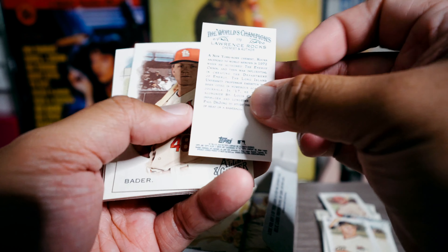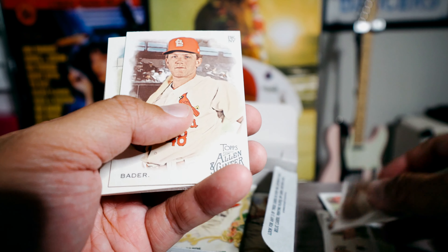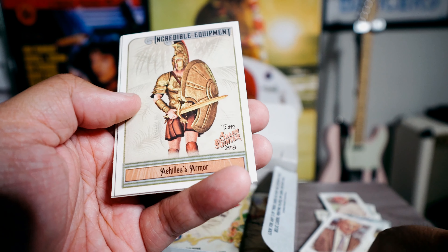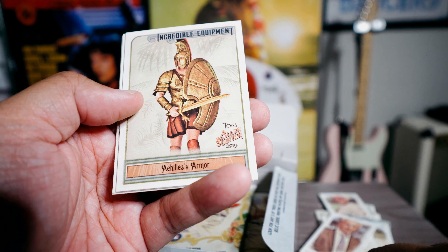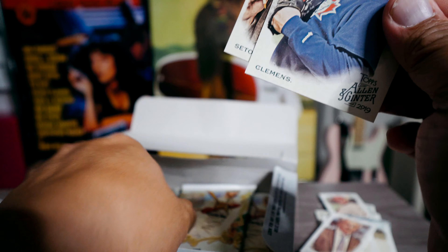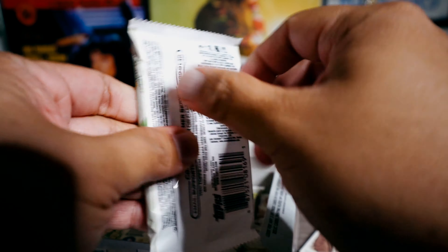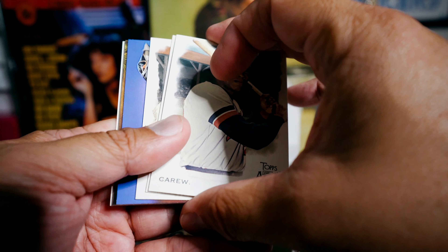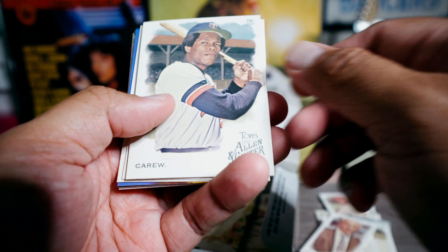Freeman. Chemist and auteur Vader. Achilles armor. Roger Clemens. So far just a ton of base and mini cards. Oh — did I speak too soon? I think I got a framed something in here.